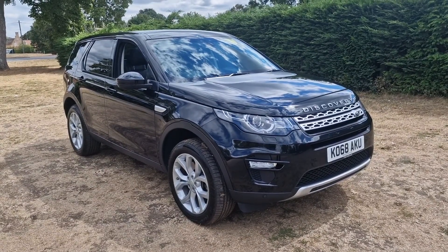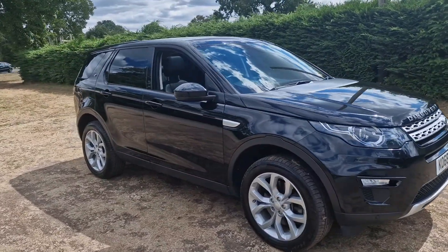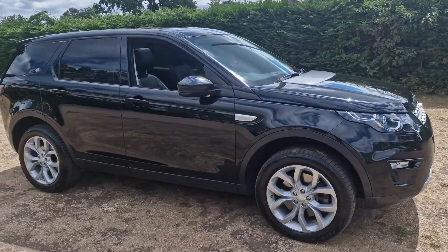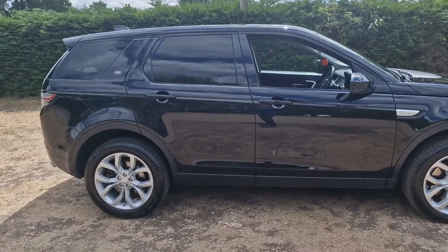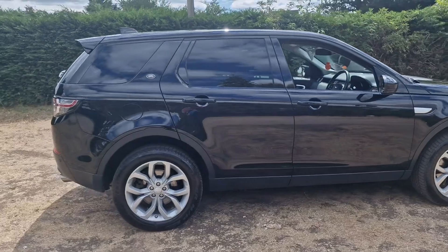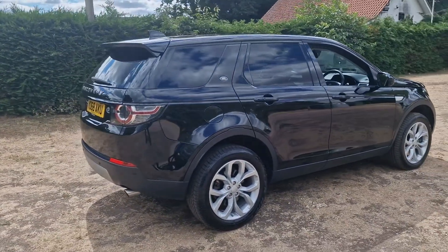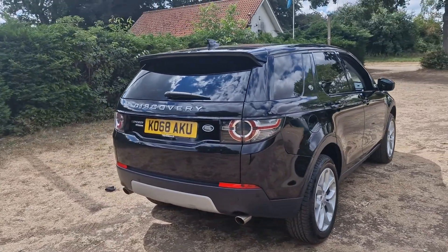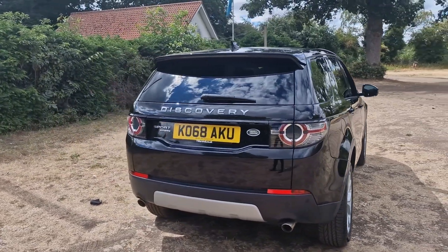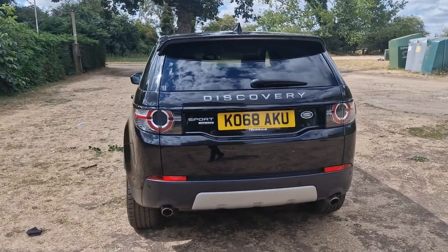Welcome to Breckland Vehicle Specialists. Just doing a quick walk around video of the Range Rover Discovery Sport we've just had come into stock. It's done just under 72,000 miles and it really is in excellent condition for that mileage. It is the Discovery Sport HSE SD4 model.